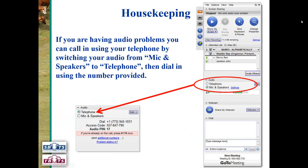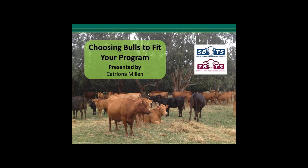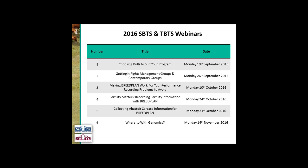Thanks Paul. Thanks everyone for coming on tonight. I know we had to reschedule because I was sick last week and couldn't talk for the webinar. Thank you for making the time to hop on a different night. As Paul said, I'm going to talk about choosing bulls to fit your program. This is the first of the 2016 SBTS and TBTS webinars. There are six in total and you may be interested in signing up for some of those if you haven't already.